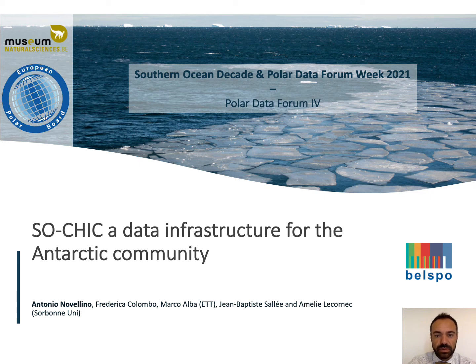Good morning. My name is Antonio Novellino and in the next five minutes or so, I'm going to present you the SOSHIC Data Management Infrastructure. Before getting down to the technical details, let me give you a brief introduction of the SOSHIC project.